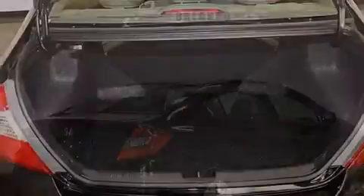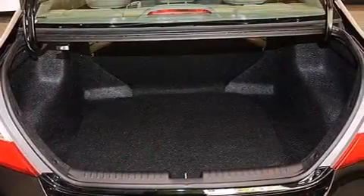Rear seat child-proof door locks, air conditioning, a pass-through rear seat — and this vehicle has fewer than 29,000 miles on the odometer.